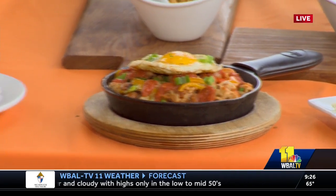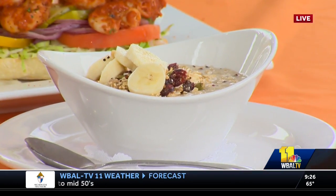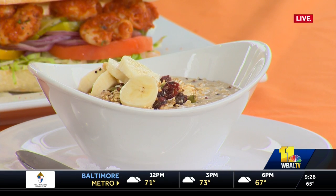And then next to it, you have a quinoa oatmeal mix? Yes. This is a little bit lighter for us — it's quinoa and steel cut oats with our house made granola and topped with fresh bananas and cinnamon.